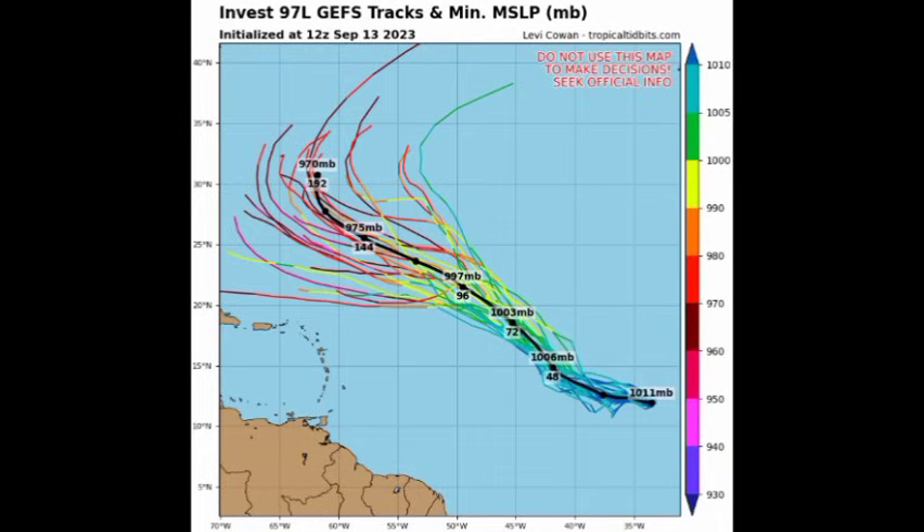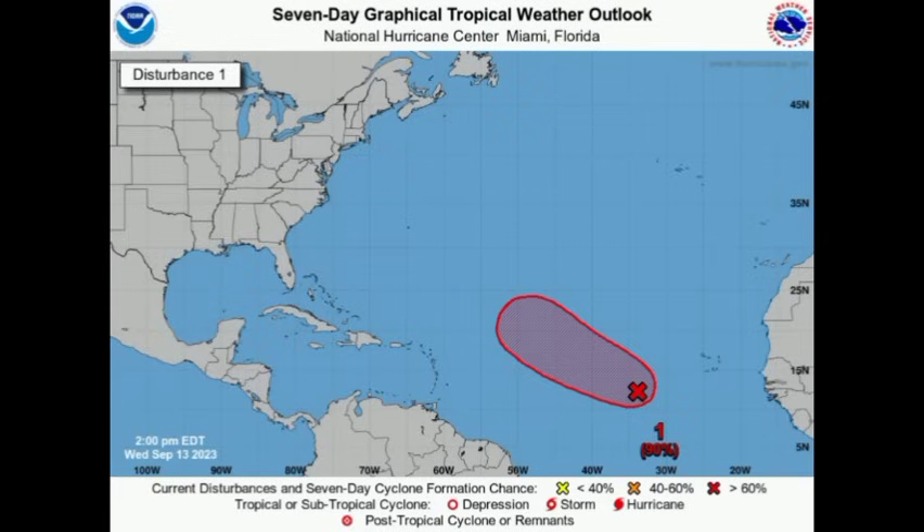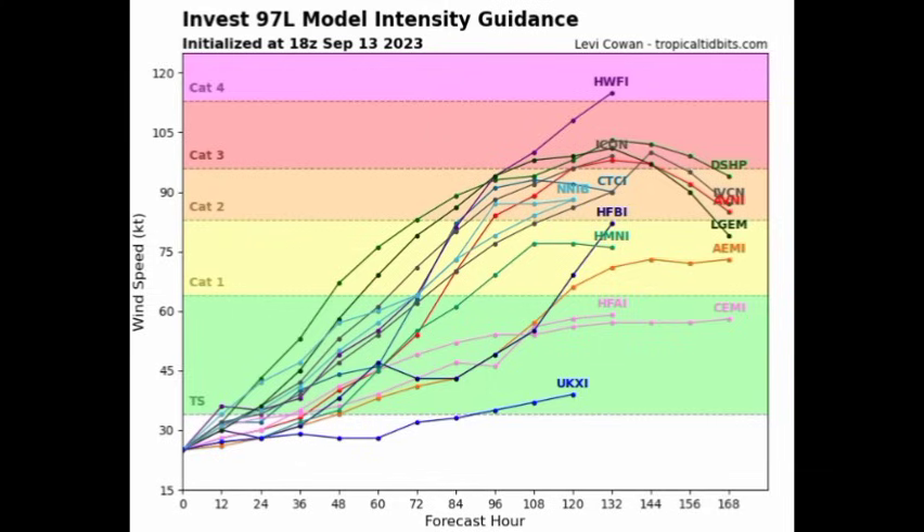Some models suggest this could move further west and potentially impact Bermuda, so it might stay offshore of the U.S. but could impact Bermuda. There can be many changes to the future track — we are talking about weather, which is always changing. As we head into the next several days we should have a much better picture. Bottom line: it is going to become our next tropical storm within the coming days, acquiring the name Nigel, then a hurricane, and eventually could become a major hurricane — Category 3 or higher.